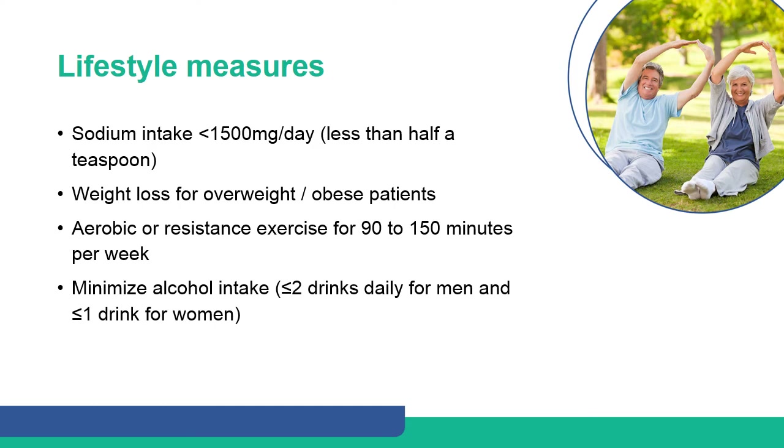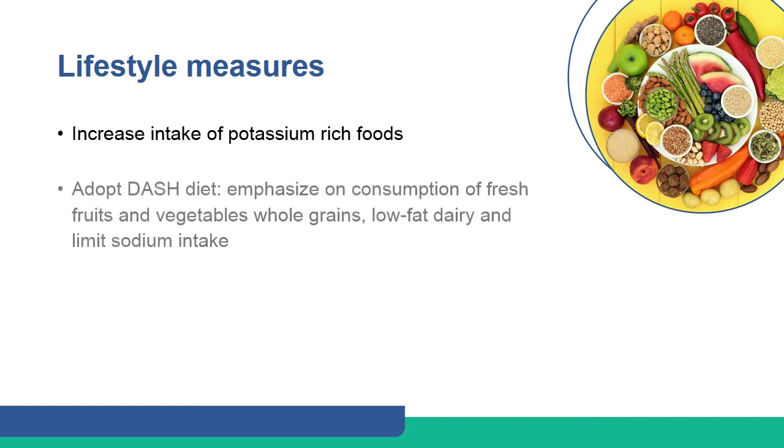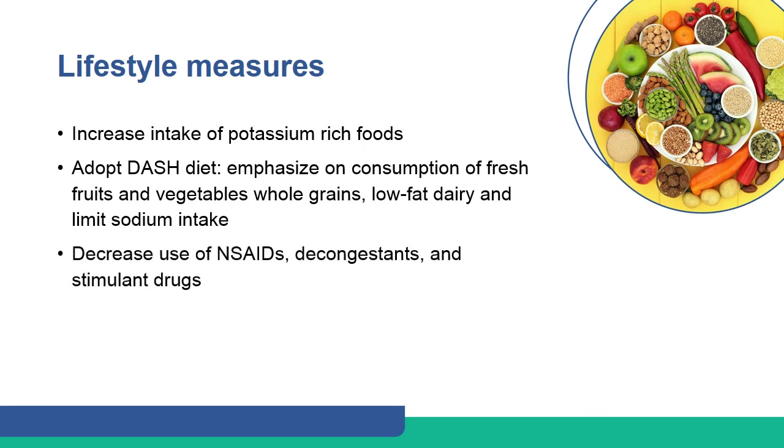Sodium intake should be restricted to less than 1500 mg per day. A weight loss regimen should be initiated, and aerobic exercise should be done for 90 to 150 minutes per week. Alcohol intake should be minimized. Increased intake of potassium-rich foods, adopting a DASH diet, and decreased use of NSAIDs, decongestants, and stimulant drugs are also recommended.